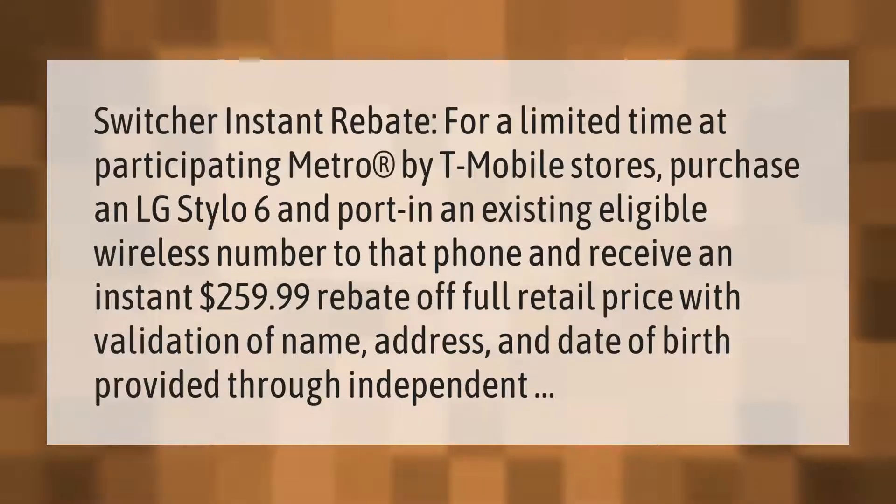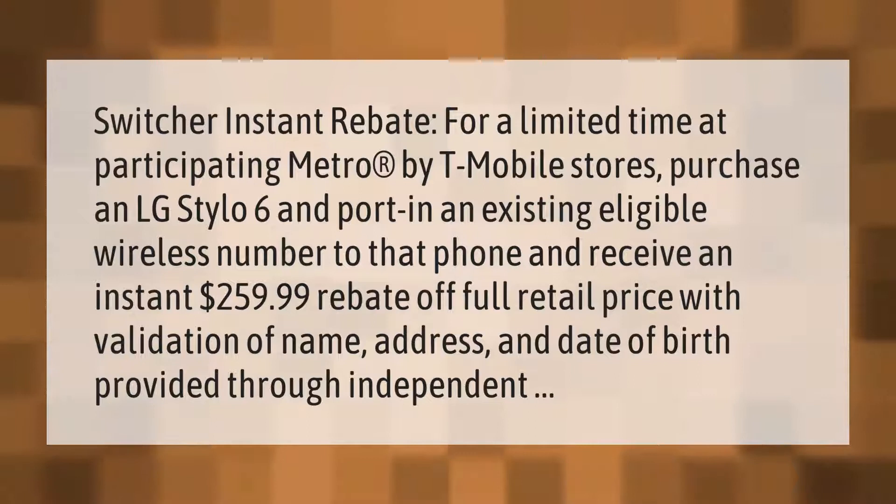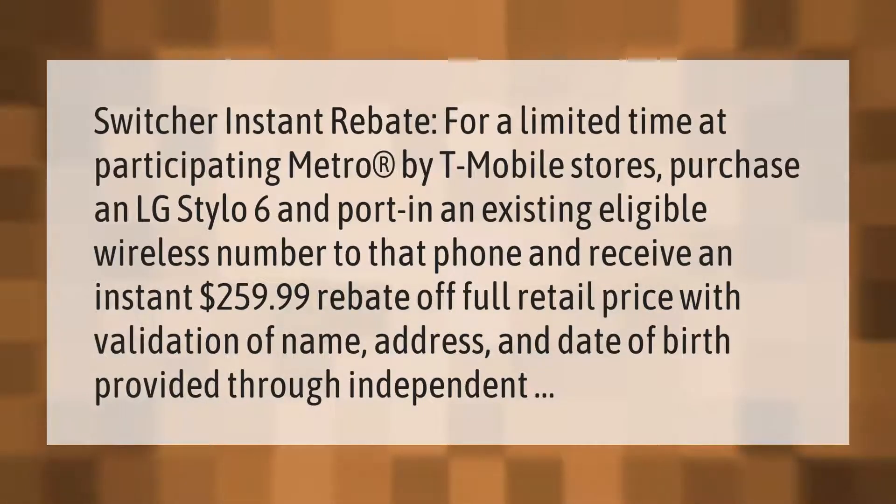Switch your instant rebate for a limited time at participating Metro by T-Mobile stores. Purchase an LG Stylo 6 and port in an existing eligible wireless number to that phone and receive an instant $259.99 rebate off full retail price.